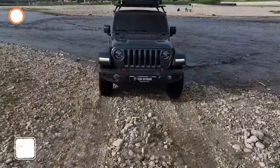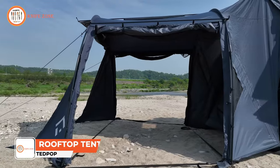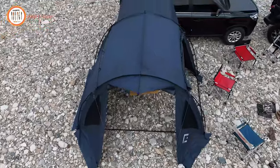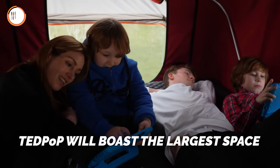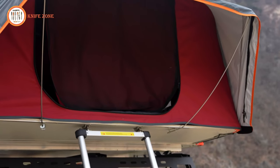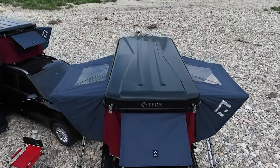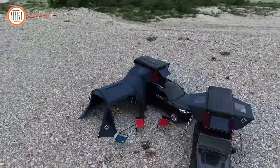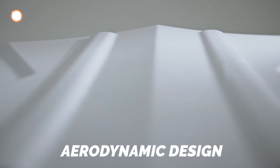Tedpop revolutionizes outdoor shelter as the world's inaugural dual-expandable hardshell rooftop tent, also claiming the title of the world's largest pop-up hardshell rooftop tent, accommodating up to four individuals with ease. Crafted from premium materials including high-density canvas and UV-resistant fly material, Tedpop ensures durability and reliability. Its innovative honeycomb triple-layer floor structure is designed to effectively block condensation and withstand high loads. Setting up Tedpop is seamless, as it can be effortlessly popped up in mere seconds.